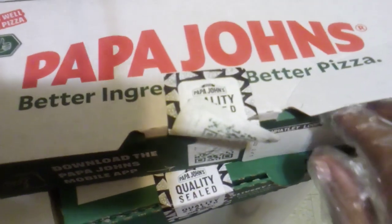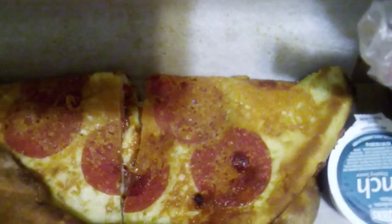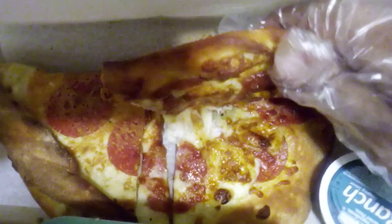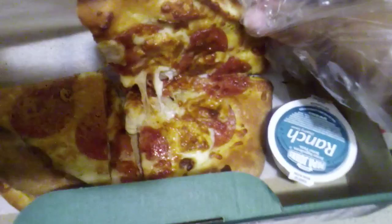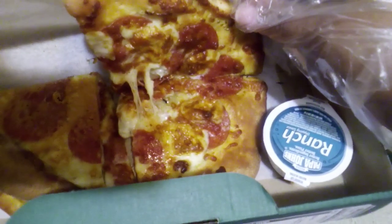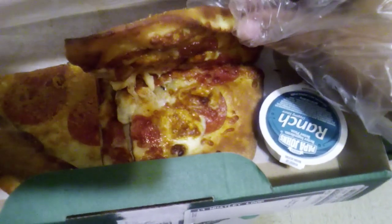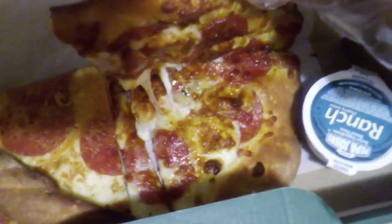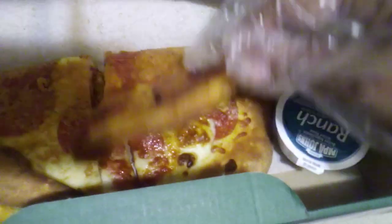Moving on to the next box. I normally don't order these because I've had them before and I'm not too fond of them since they removed the cheeseburger papadilla. But this came as a Black Friday deal — today is the day after Thanksgiving, it's Black Friday weekend — so I got this free with a minimum twenty dollar purchase. It comes with a side of ranch; this is the pepperoni one with alfredo sauce, cheese, and pepperoni.